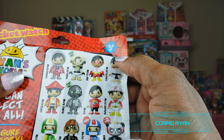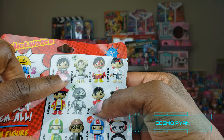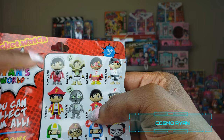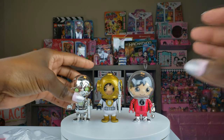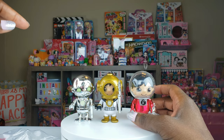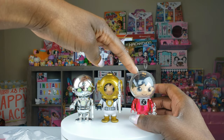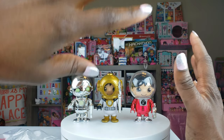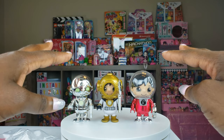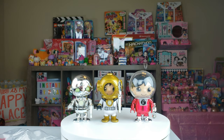So we got a total of three unique figures. We got two glow-in-the-dark ones — Diver Ryan and Robo Ryan — and we also got Cosmo Ryan. These are the three Ryans we collected, which is super cool. Before we decide which one is our favorite, I think it's appropriate that we turn off the lights to see what the glow-in-the-dark ones look like.